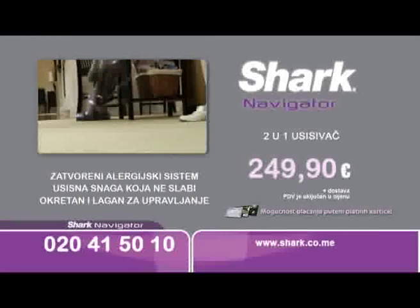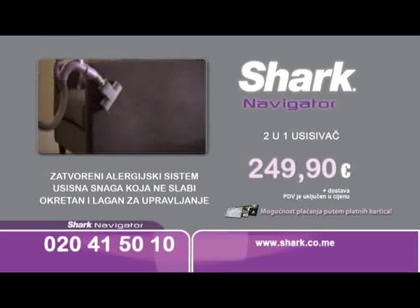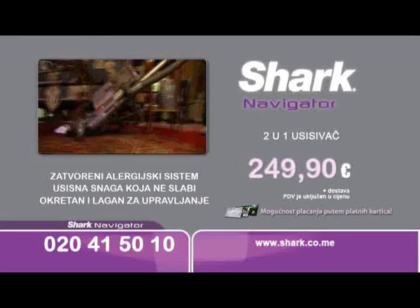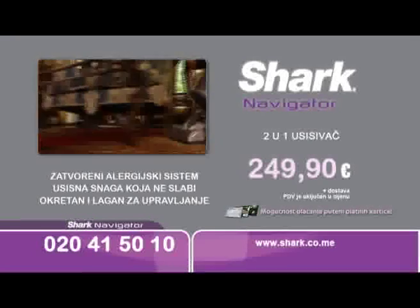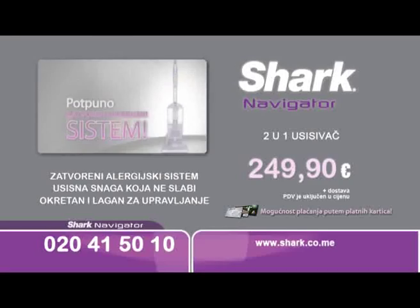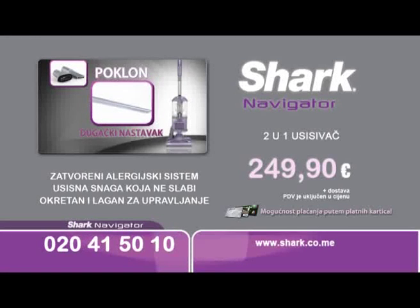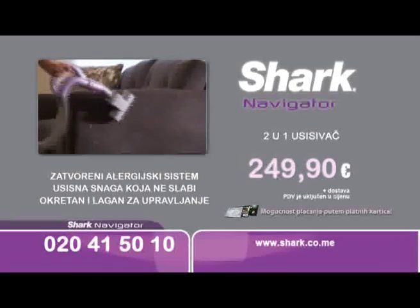Dubinski čisti vaše tepihe, podove i uklanja prašinu sa namještaja, a dlake kućnih ljubimaca nestaju poput čarolije. Shark usisivač zapravo je dva proizvoda u jednom, jer jednim potezom postaje jednako snažan ručni usisivač. Naručite odmah Shark usisivač za samo 5 mjesečnih rata po 49,98 eura. Na poklon ćete dobiti dugački nastavak za nedostupna mjesta i turbo četku. Pozovite odmah!